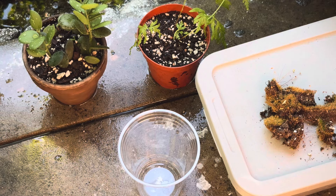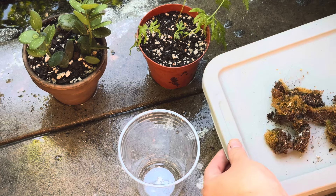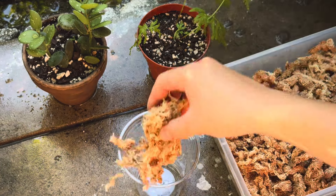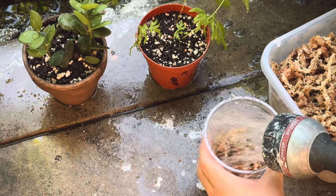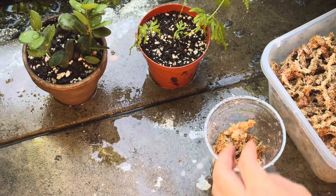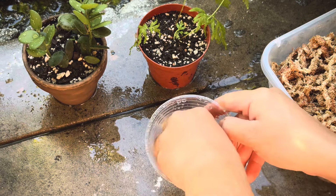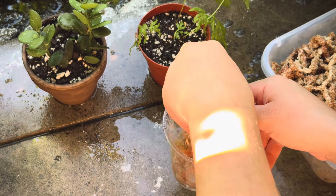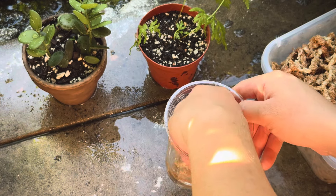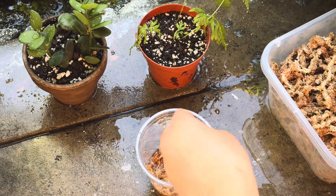I'm also going to try to revive the moss here by placing it in some sphagnum moss. I'll take some moss and just add a little bit more.